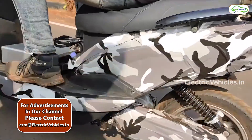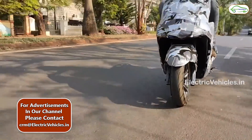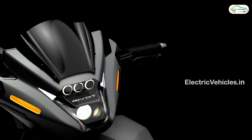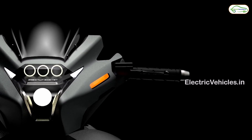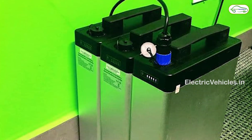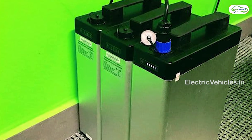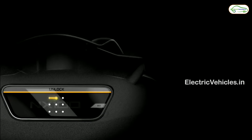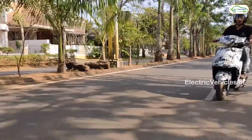The NX100 with two battery modules, providing 140 kilometers of range, is planned to launch with a price tag of 99,999 rupees. For additional batteries, each module will cost between 15,000 to 20,000 rupees. The company is planning to launch this electric scooter in the second half of 2022.